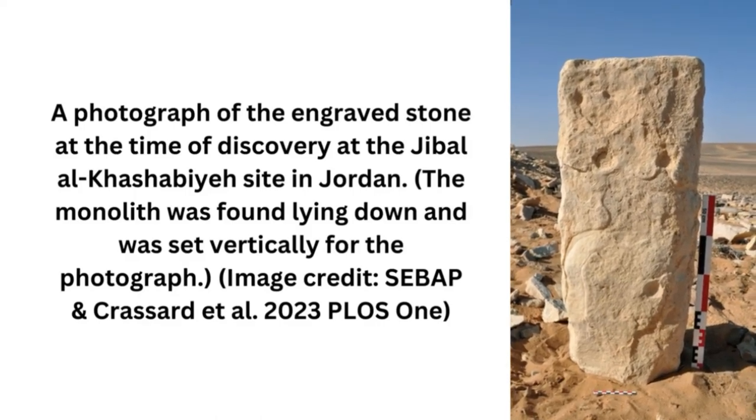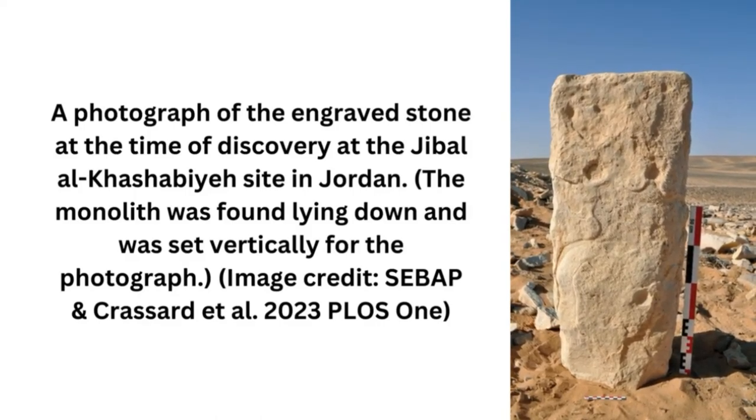Around 8,000 years ago, Middle Eastern hunters carved to-scale plans of their desert kite traps onto rocks. Stars and lines engraved in rocks on the Arabian Peninsula may represent nearby hunting traps, making these carvings the first scale plan diagrams in human history, according to a new study that reveals humans' sophisticated understanding of space around 8,000 years ago.